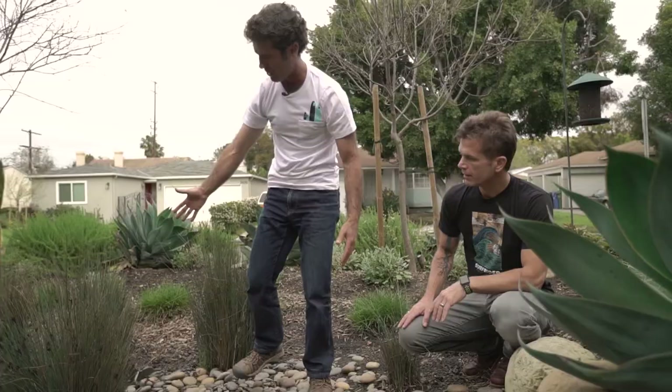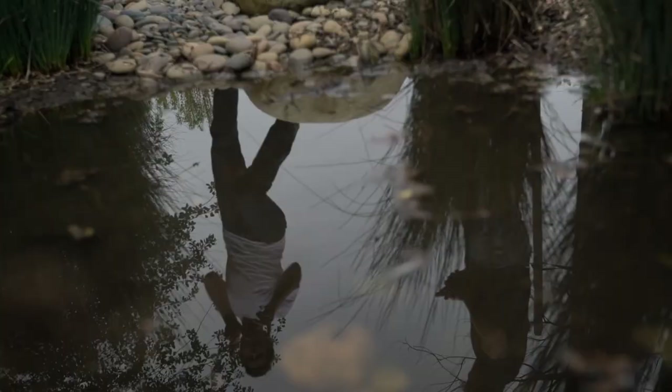It just rained here, and now we've got water that's collected because this is the lowest spot in the garden. Over the next 24 hours, this is going to soak in.